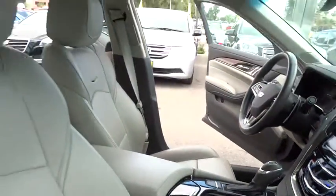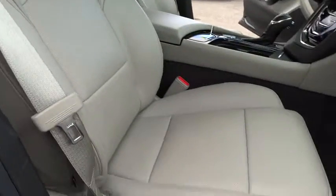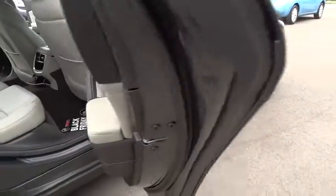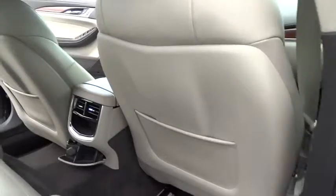Driver airbag, floor mats, aluminum wheels, four-wheel disc brakes, keyless start, cruise control, auto-dimming rearview mirror, PPO, AM-FM stereo radio, climate control. Come see the car for yourself.